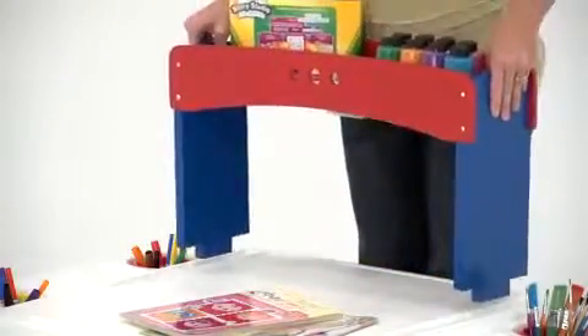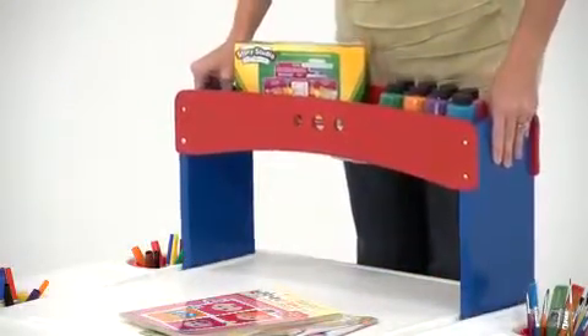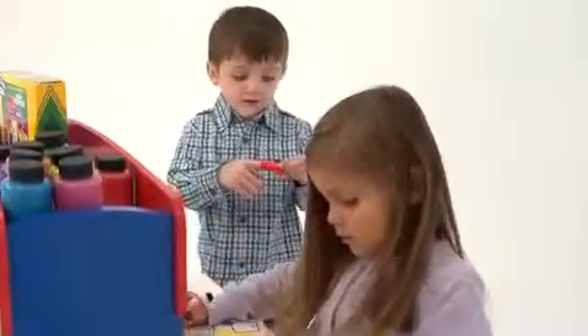Another cool thing about this art desk is that it's customizable. You can reposition the entire shelf to turn it into a personal desk and create more workspace.